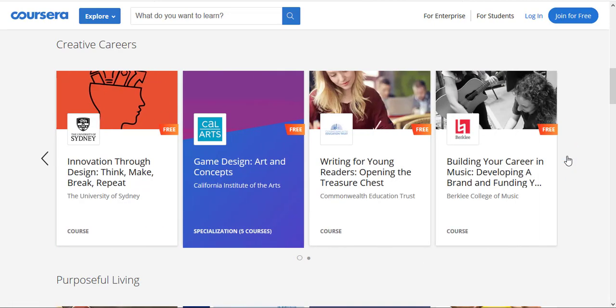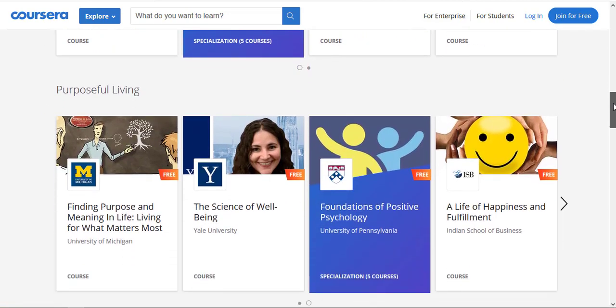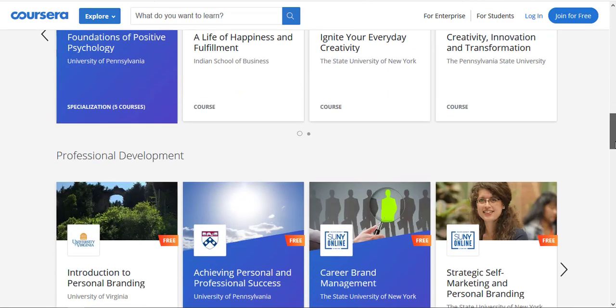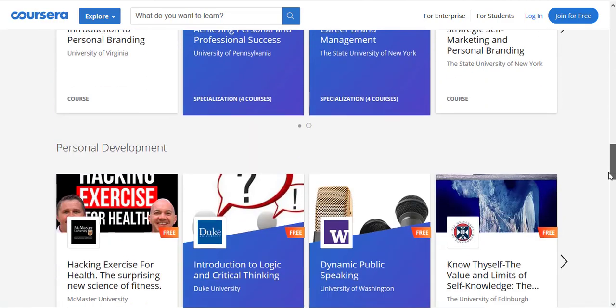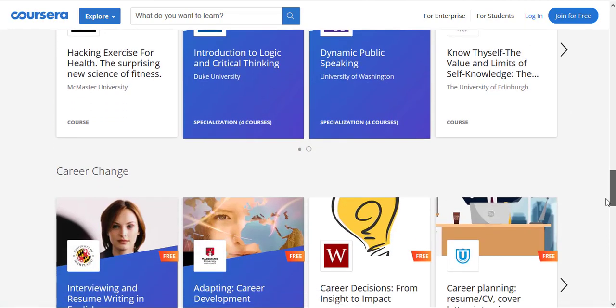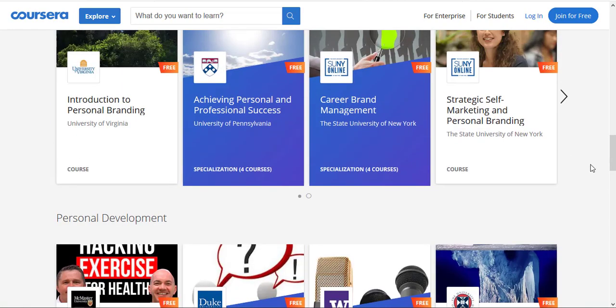Scroll right or left to go to your favorite courses. If we scroll down we have Purposeful Living, and inside this we have more courses and specializations. All the courses and specializations you can take with Black Friday for free are listed on this page — do check that out from the description box and in my first pinned comment.